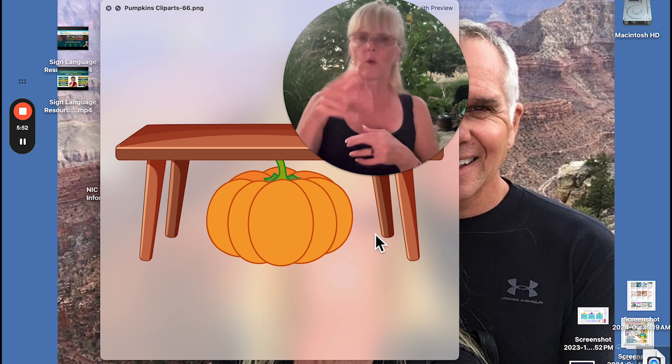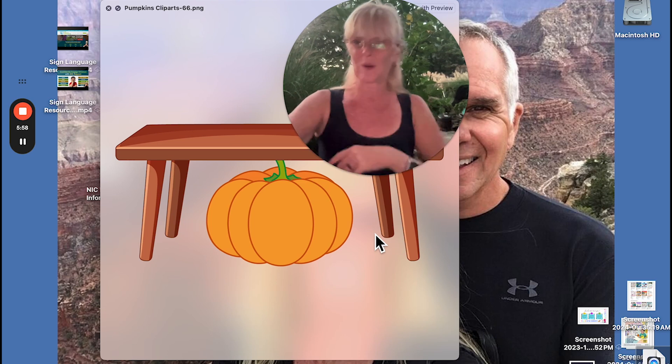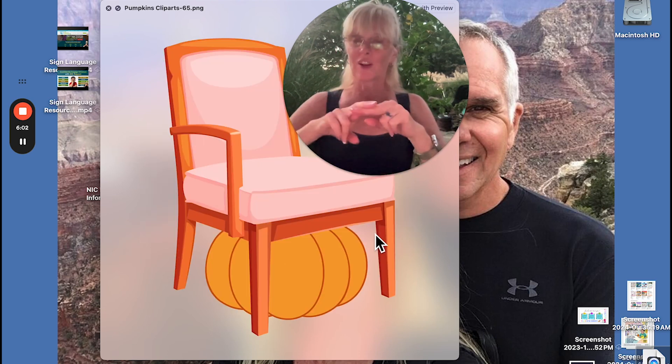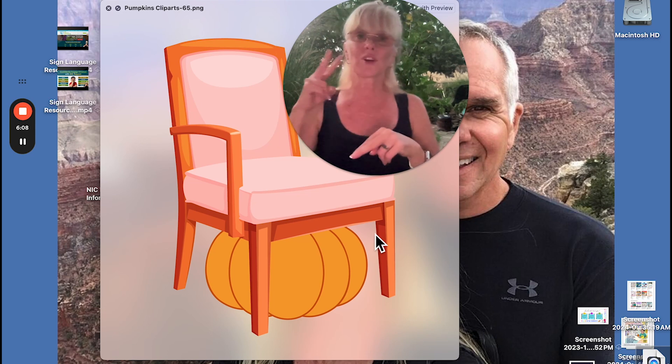You can find these at ASL Teaching Resources dot com — just look for the pre-K curriculum. This is Unit 3 for the prepositions. Again, this is just a table — we call this one a coffee table. Chair — two times. Chair. It's a noun-verb pair: chair versus sit.